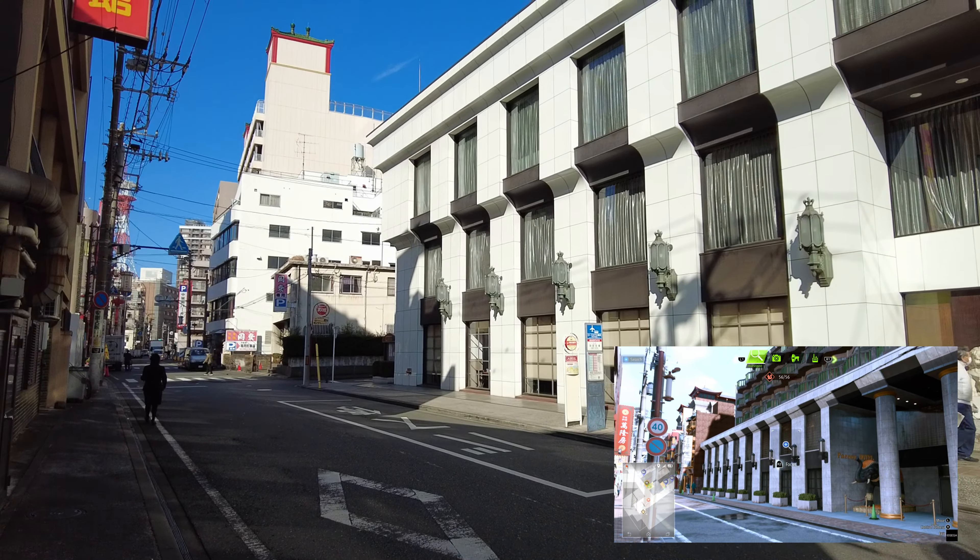The nighttime Chinatown footage starts about where we began here at Chukagai Odori. It'll head down the street, make a left at the gate where the police station is, head over towards Yamashichokouen, and end up in front of Yokohama Daisekai.